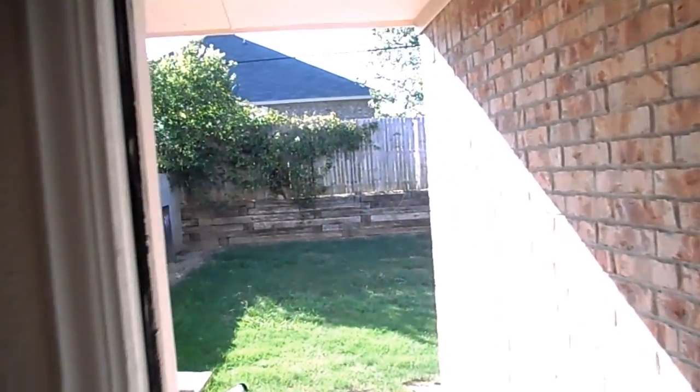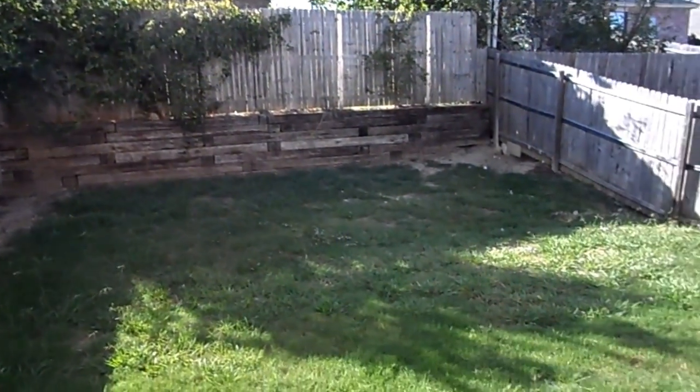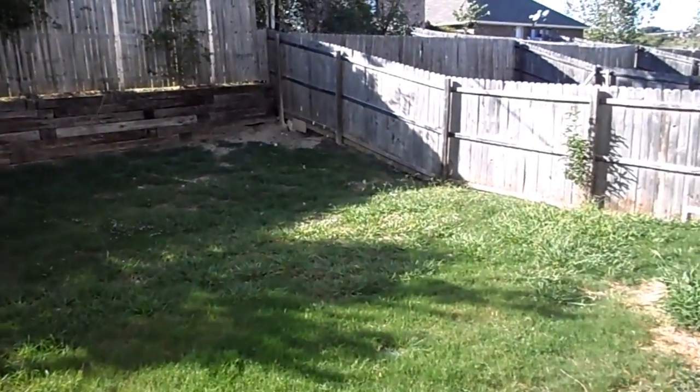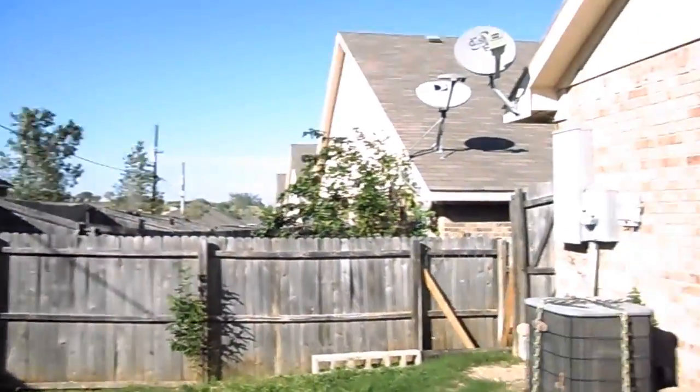Let me give you a look at the backyard. There is a little bit of garbage in the backyard we haven't removed yet, but it does have a wood fence all the way around and a nice covered patio back here as well. It's a good sized patio.